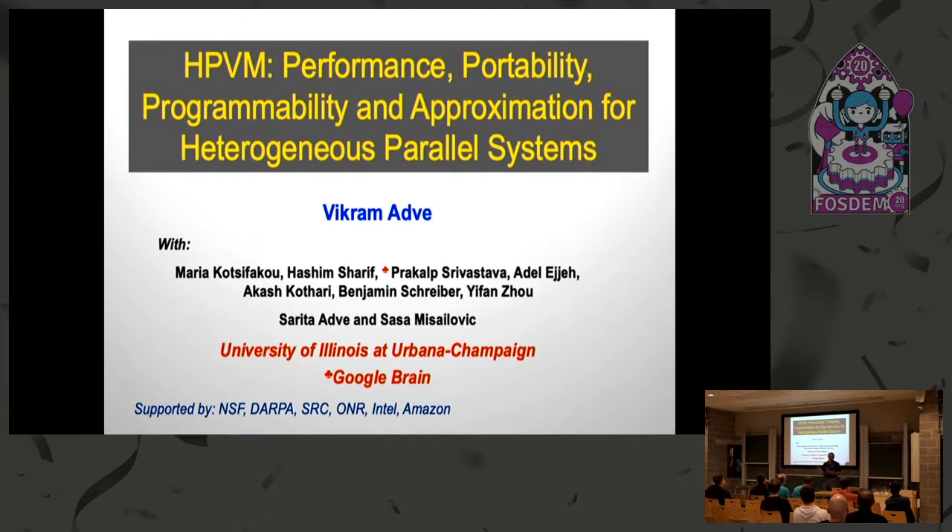I should say that I have not written almost any of the code in this project — this was done by my PhD students. The lead students could not be here: one has just applied for a green card and can't leave the country, and the other has some health issues. Maria Katsifaku and Hashim Sharif are the two main leads, along with Prakalp Srivastava Adalajay and others, and faculty members Sarita Odwe and Sasha Misalowich.